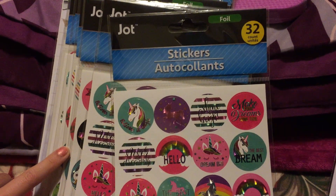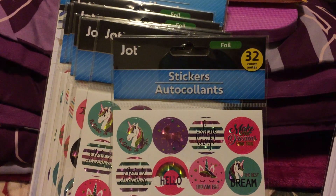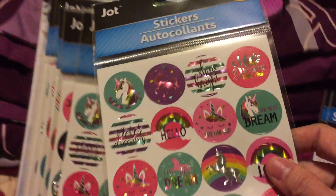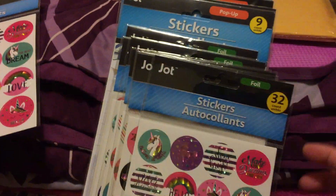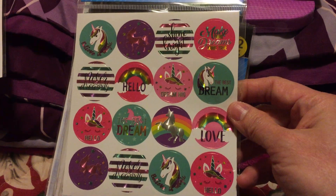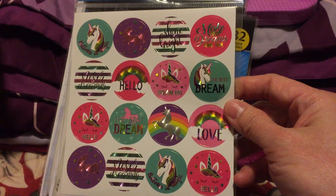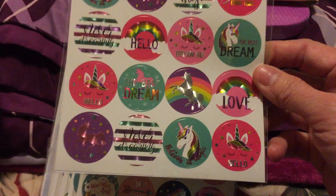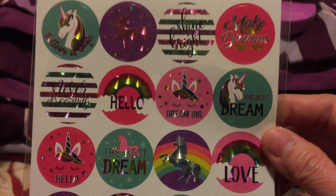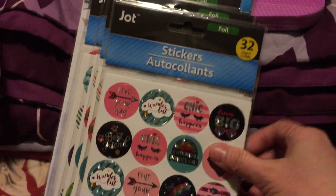We got two of each because time to time we do a little secret giveaway — so this is one of those. We'll set one aside for this video's giveaway. We also got this new unicorn sticker which is so cute and colorful, with words like 'hello,' 'dream,' 'never,' 'shine bright,' and 'make dreams.'